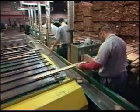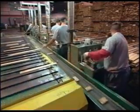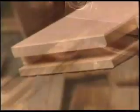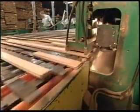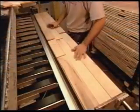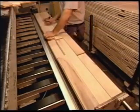Using cross-cut saws, workers remove any faults in the wood and divide pieces that have noticeable color variations. This is the first step towards sorting the wood by grade. A machine called an End Matcher then carves a tongue and groove on the two ends. Workers check once again for faults, then assessing quality and color, sort each piece by grade.